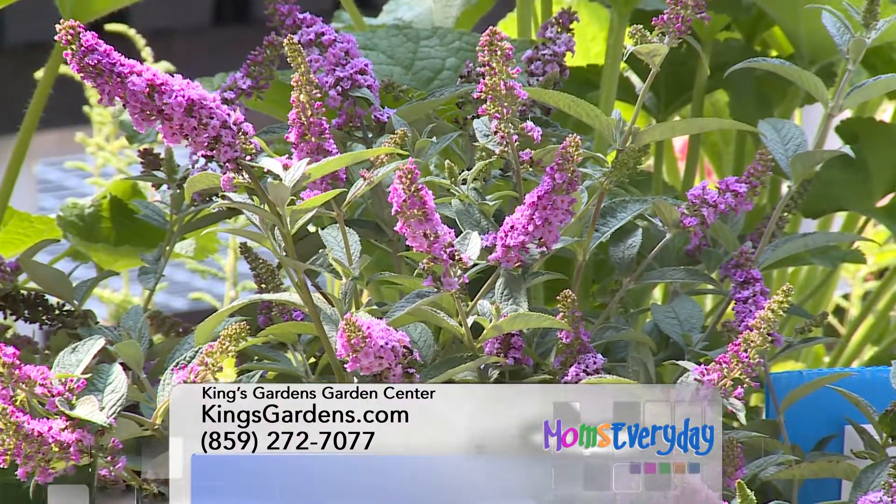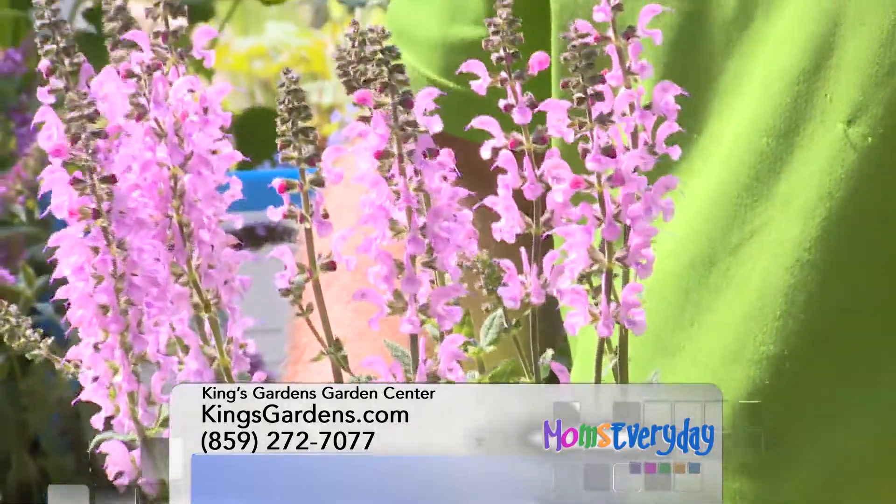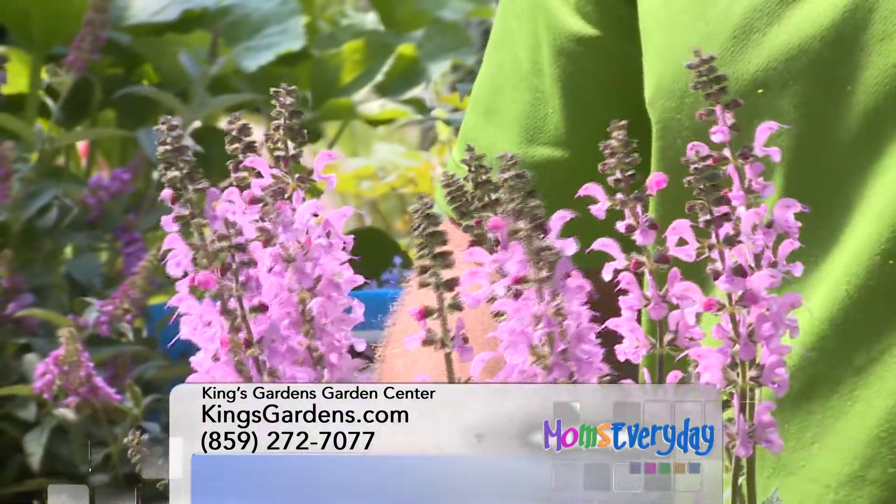What do you have here with us? So this is a salvia, a really popular choice — some people call it a type of sage. Salvias come in a ton of different colors and are really popular with butterflies.